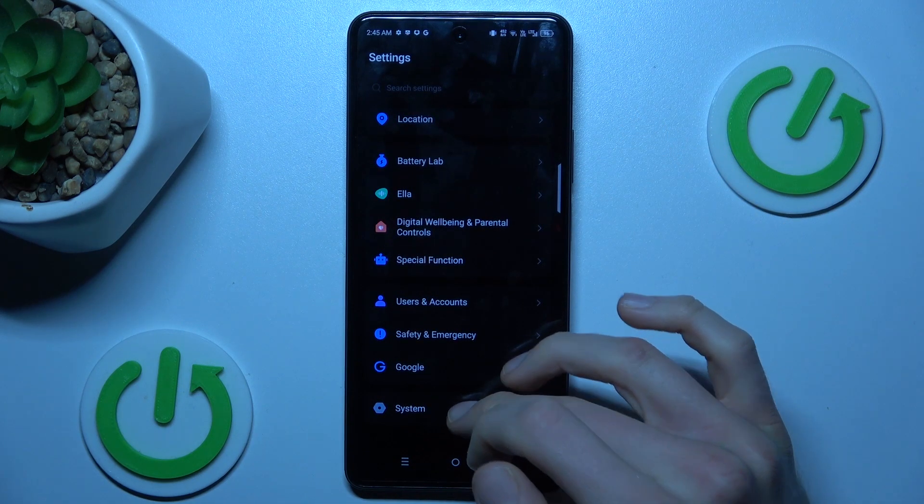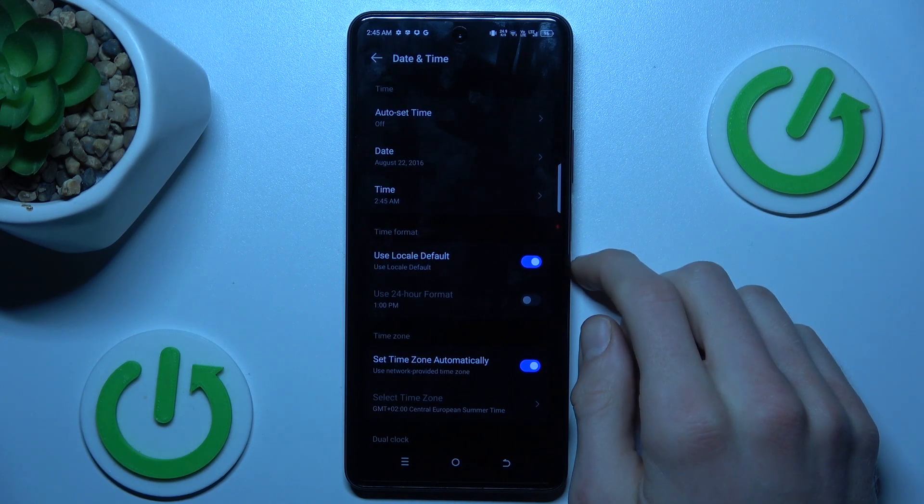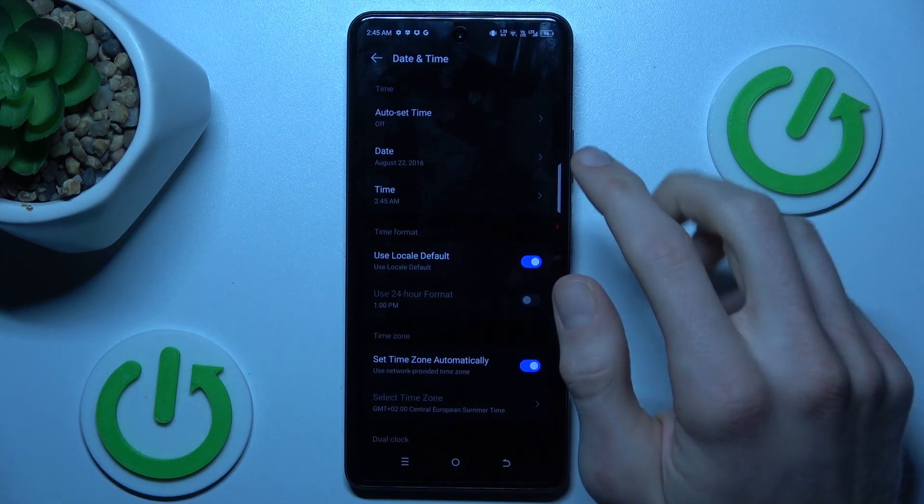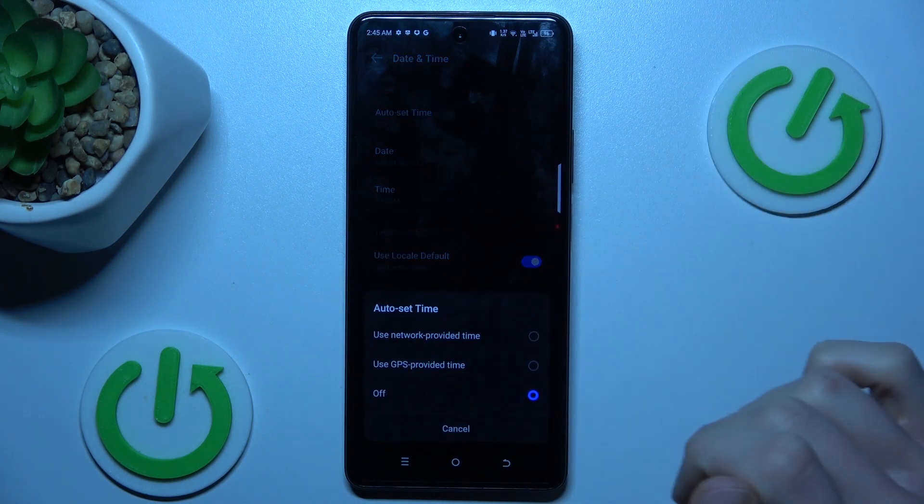In Settings, scroll down to the last option — System — then go to Date and Time. As you can see, we have auto set time turned off. To fix our problem, we need to change it by tapping there.